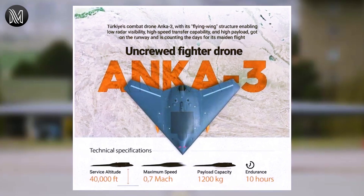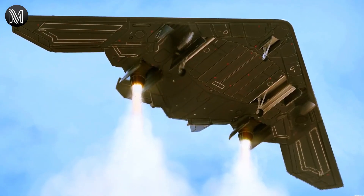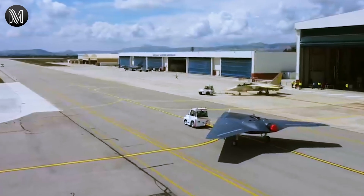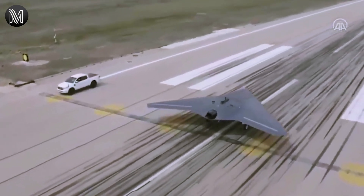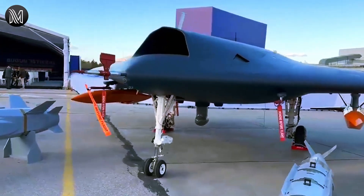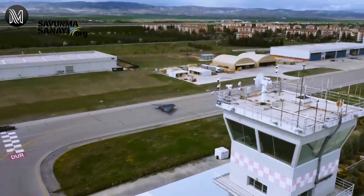The specific weapons that can be integrated onto the Anker III depend on the mission requirements and customer preference. One of the most notable weapon systems that can be carried by the Anker III is the Sirip missile, which is a laser-guided missile developed by a Turkish defense company. The Sirip missile is designed to be used against a range of targets, including armored vehicles, bunkers, and personnel. Other weapon systems that can be integrated include MAML and MAMC smart munitions, which can be used against similar targets.